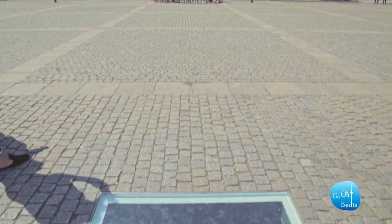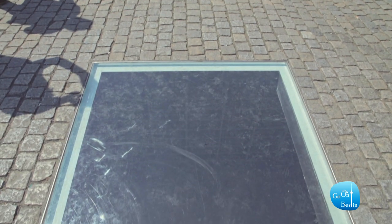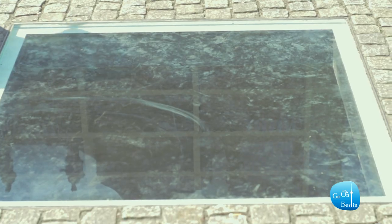A memorial by Israeli artist Micha Ullman is here. Behind the reflective glass and the sky, you can see the empty bookshelves of a library. There is a place for 20,000 books — the same number of books burned by the Nazis in 1933.